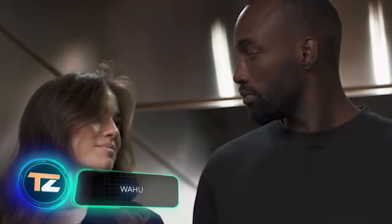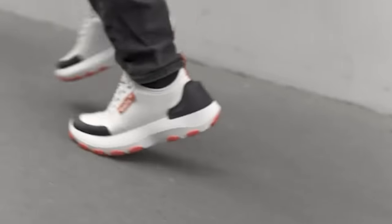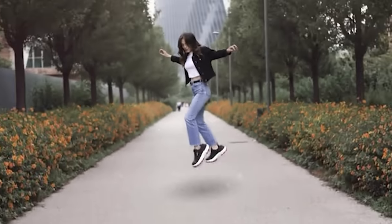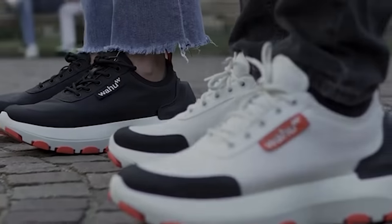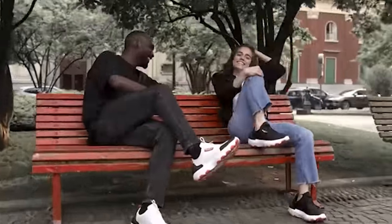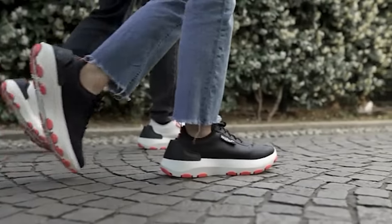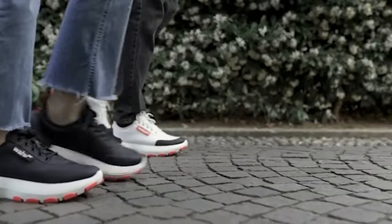Meet the Wahoo sneakers — they stand out from the competition by being smart. The app gradually collects data about the wearer's walking style and adjusts the cushioning accordingly, ensuring maximum comfort. The soles even have mini cylinders to pump air, providing up to two and a half bar of pressure. For comparison, the pressure in a soccer ball varies usually from 0.8 to 1 bar.